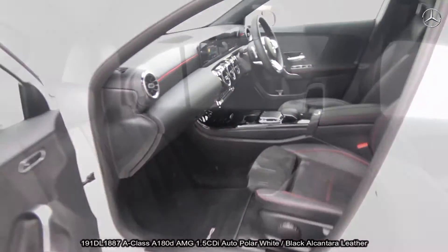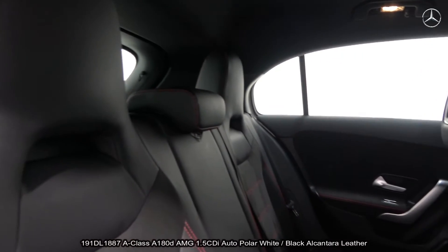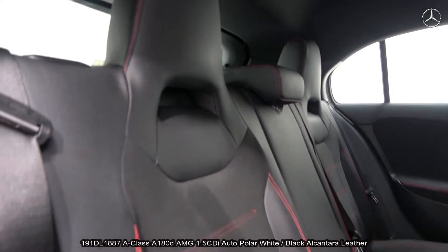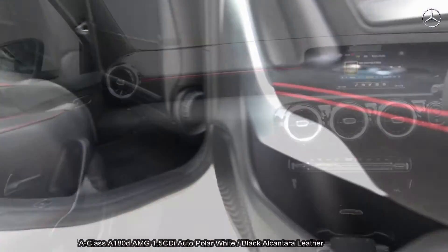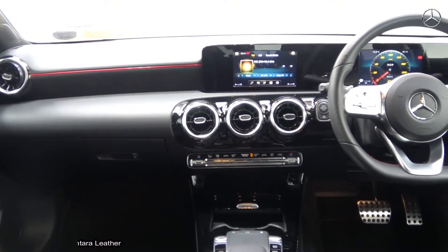Further features include a digital cockpit display, start-stop technology, dynamic drive select, keyless ignition, information display, cruise control, and much more.